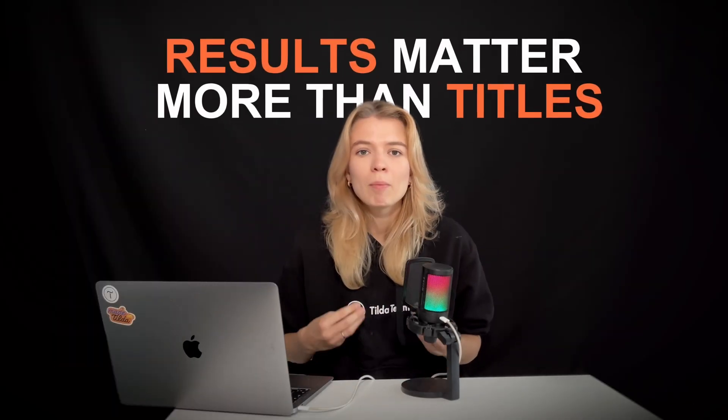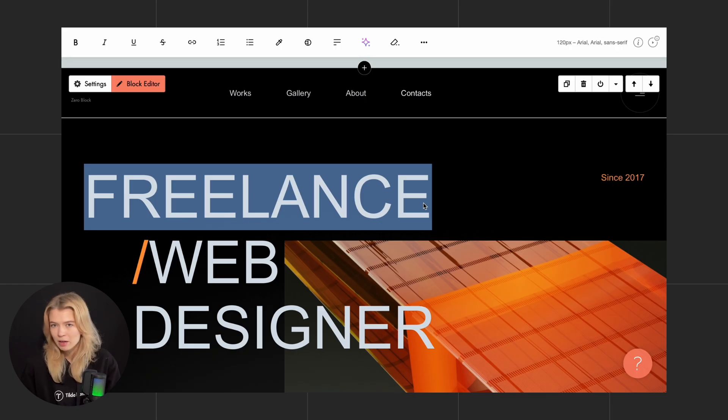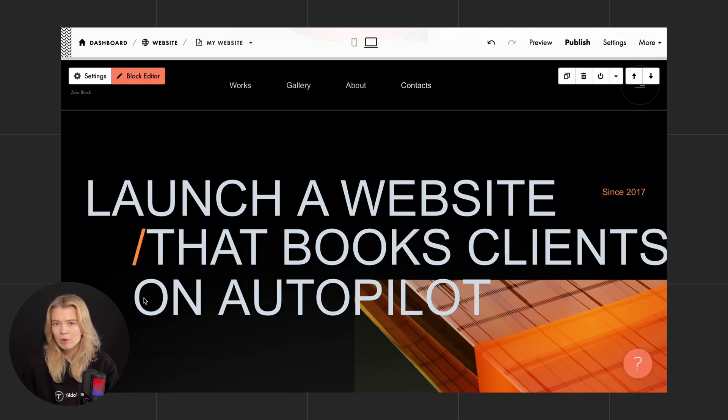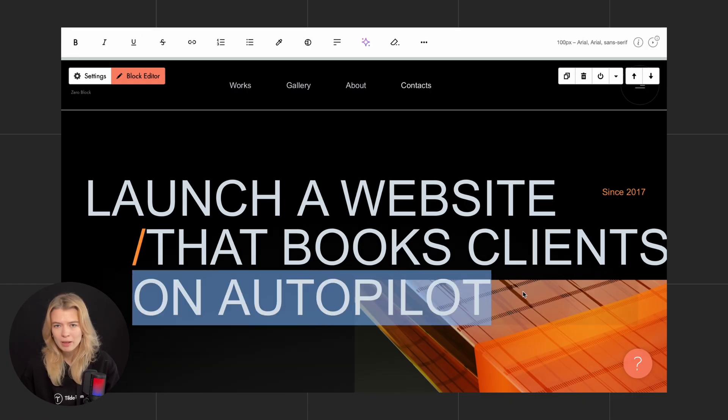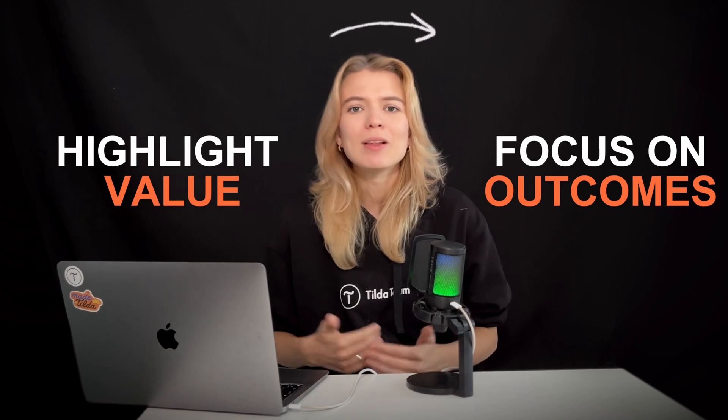Here's how to make it work. Talk about outcomes, not just titles. Saying 'freelance web designer' is fine, but it just informs your client about your job, nothing else. It's really about what you help people achieve through your expertise. Try something like 'launch a website that books clients on autopilot.' That's focused on the result, not just your job title. So when you use value-based framing and make it outcome-focused, this will allow you to avoid vague messaging and immediately motivate users with a desirable result.